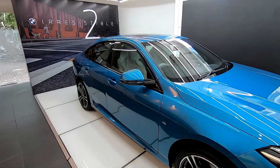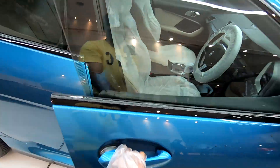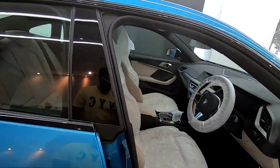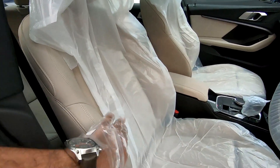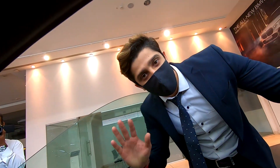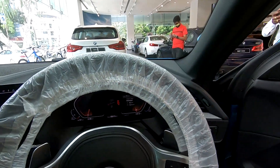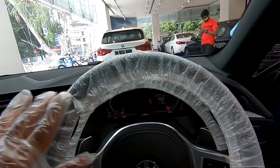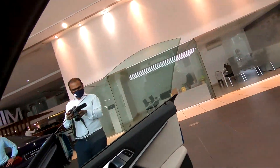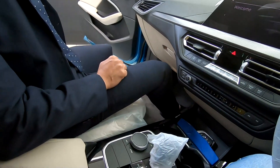Now we're going to check out the interior. We have a plush interior with nice leather seats. This is Azhar Ali, a close friend, who is going to give a small description about the interior. So it has six airbags, ABS, dynamic traction control, and wheel slip technology.